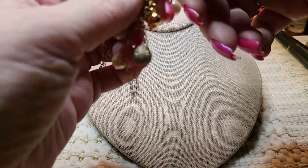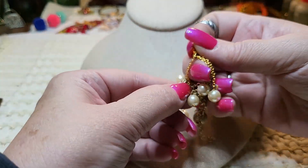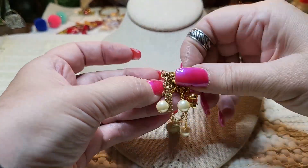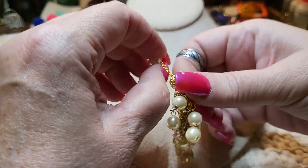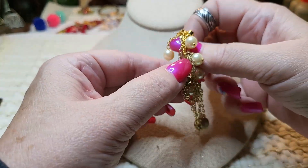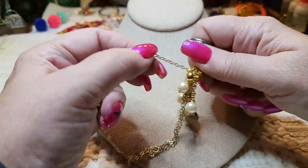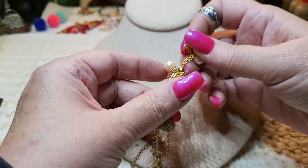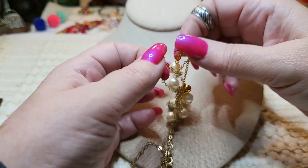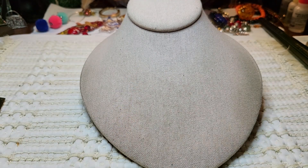We have an earring stuck in here. I think this is a chain — this is a necklace with two earrings stuck in here. If I can't get it out right away, I'll get it out later. These earrings look pretty too — I wanted to see them. It's driving me crazy. I'll get it out later and show you both the earring and the necklace in the next video.